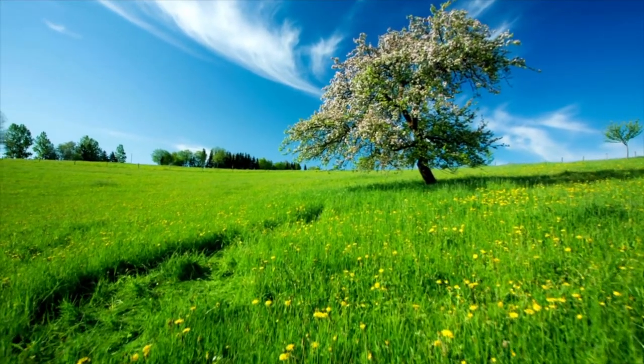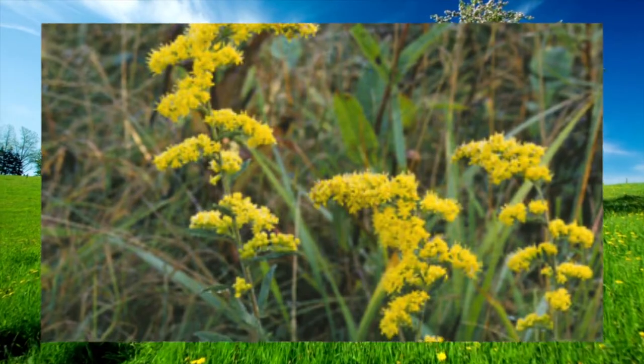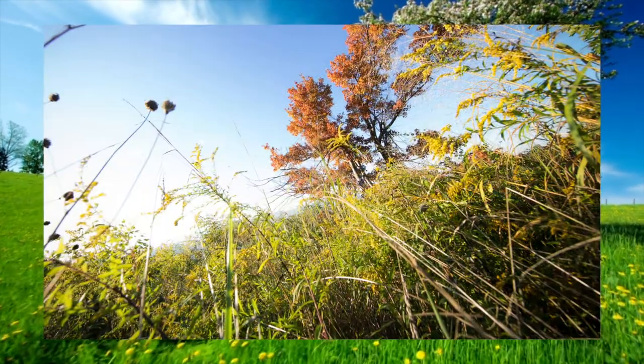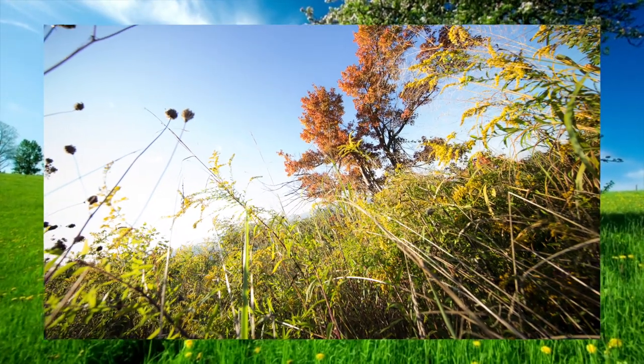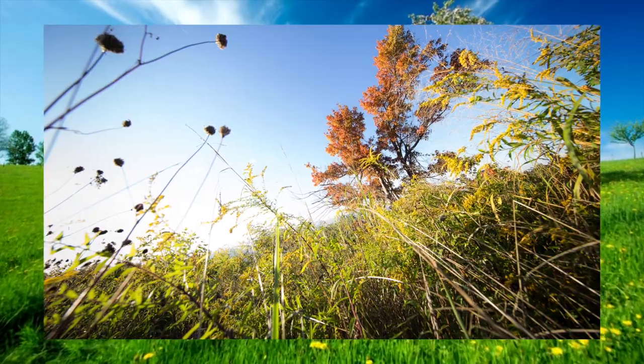Next we have the Kentucky state flower, the goldenrod. It can grow up to six and a half feet tall and has small yellow flower heads. The goldenrod grows all over the United States and became the official state flower in 1926.